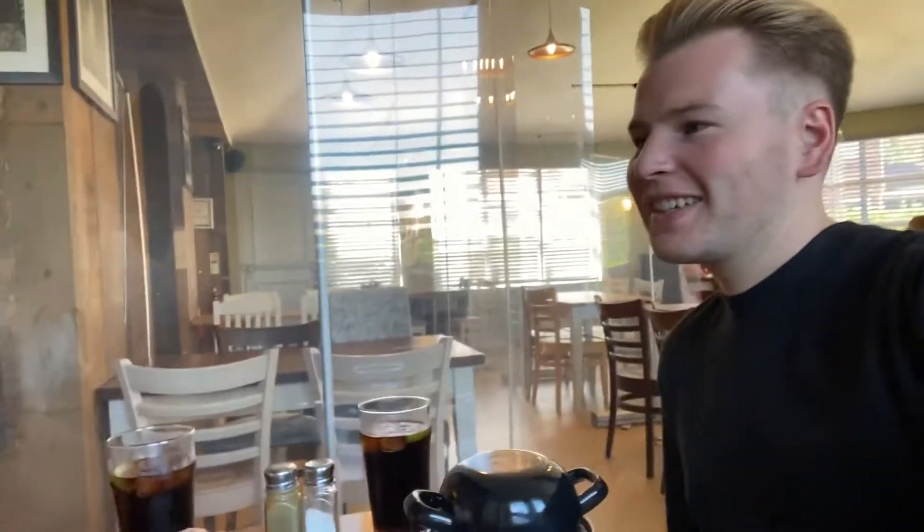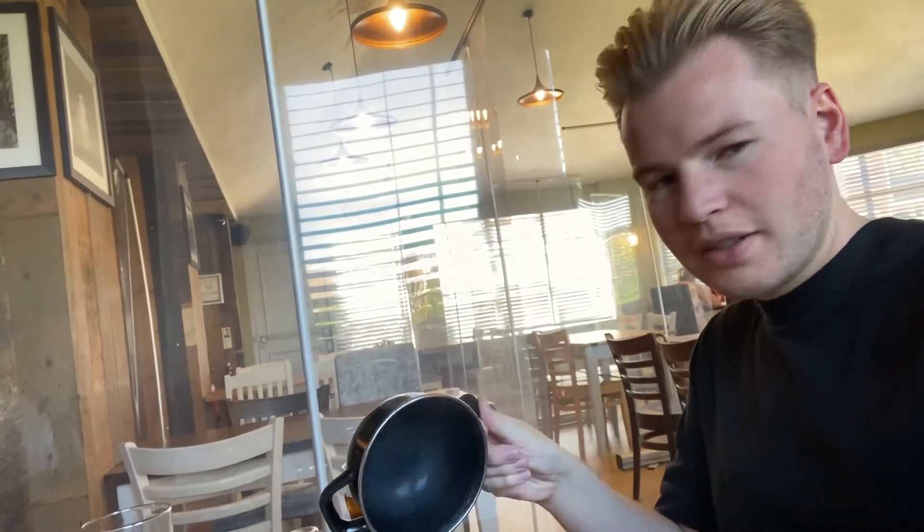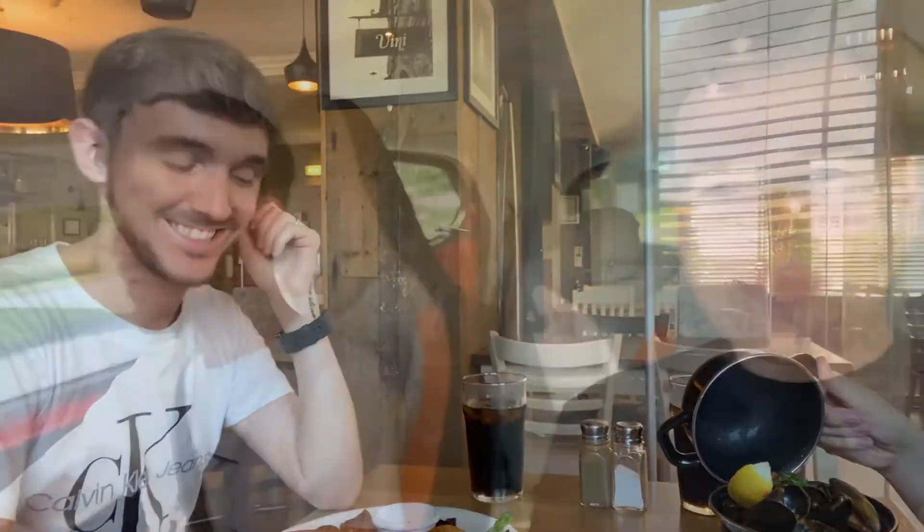We've come out for food because we've been decorating every day this week and we're absolutely starving, so we thought we'd have a nice little day date. We've just been for lunch and now we're going to do some shopping for the house. We will see you soon!